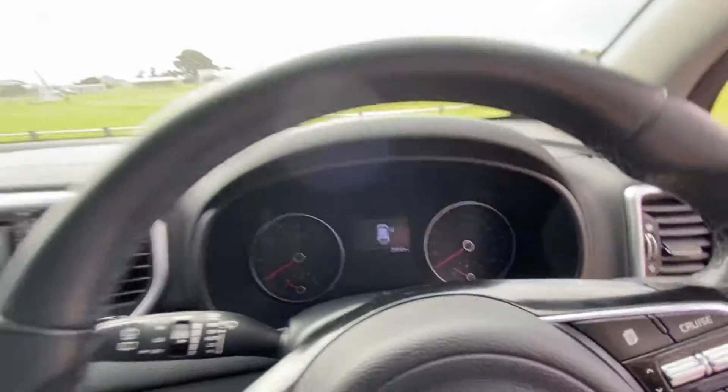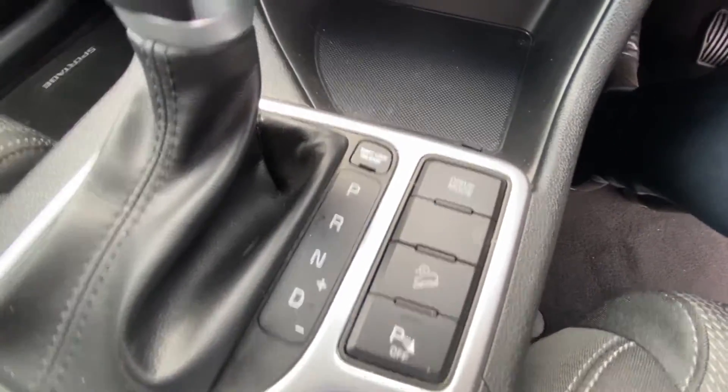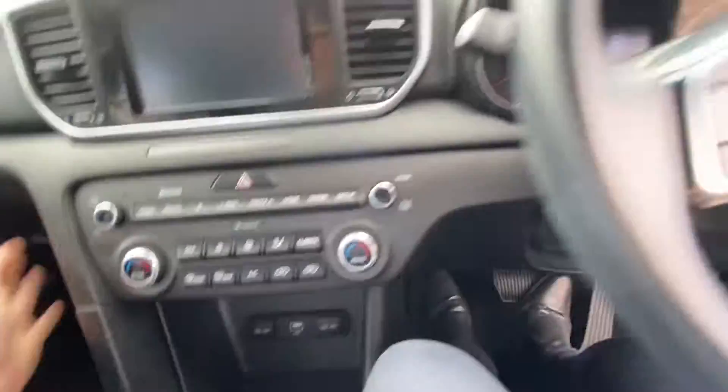Just done 30,000Ks so incredibly low Ks — next service is not due till 44,000. Got your centre screen there, all your controls, obviously your automatic, got your drive modes, hill descent control, climate control, Apple CarPlay, Android Auto, and full service history as well.